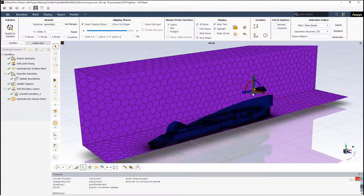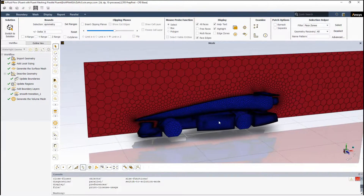We design, manufacture and race a miniature F1 car on a 20 meter long track. Let's take a look at how we used cutting edge technology from ANSYS to improve our engineering.